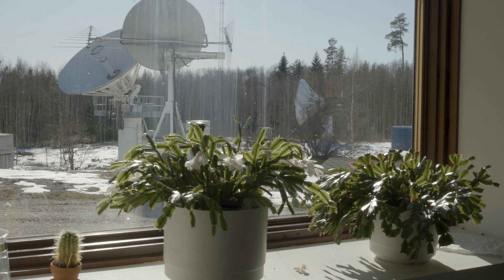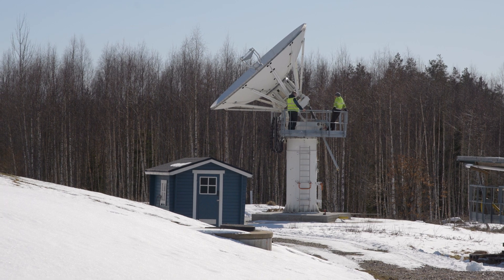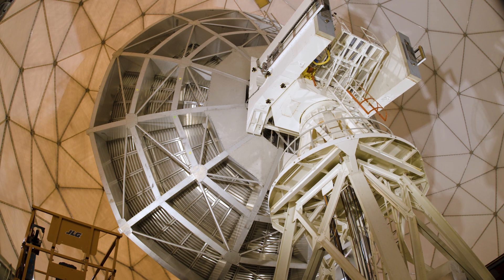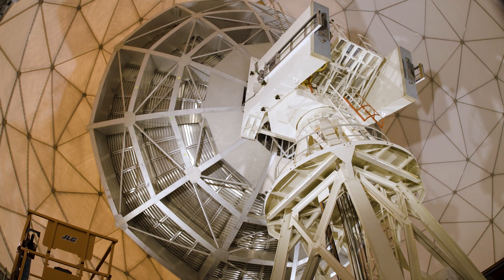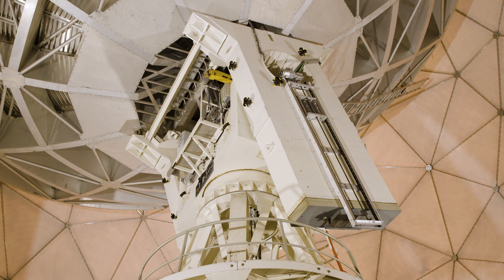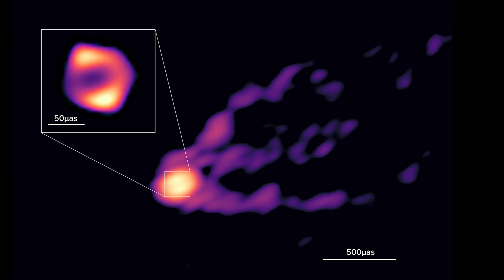This interference signal contains information about how a source in the sky looks like, but this is not an ordinary image like a CCD camera in your cell phone. The image is formed from these measurements via mathematical methods. We need to use clever algorithms to find the most likely image that could have produced this kind of signal that we are measuring. So it's also a challenging data processing question.